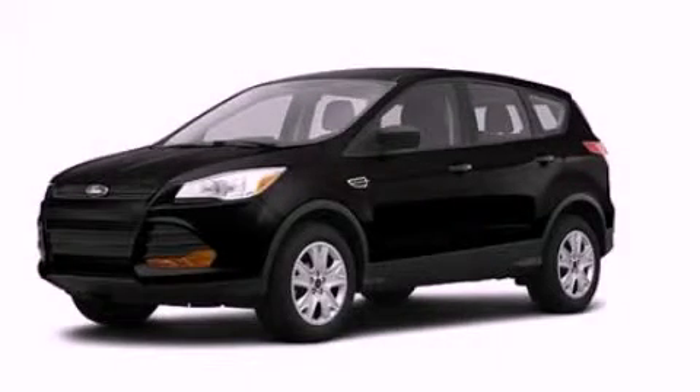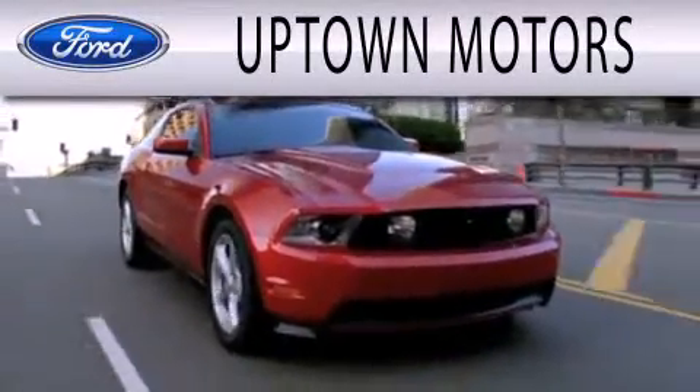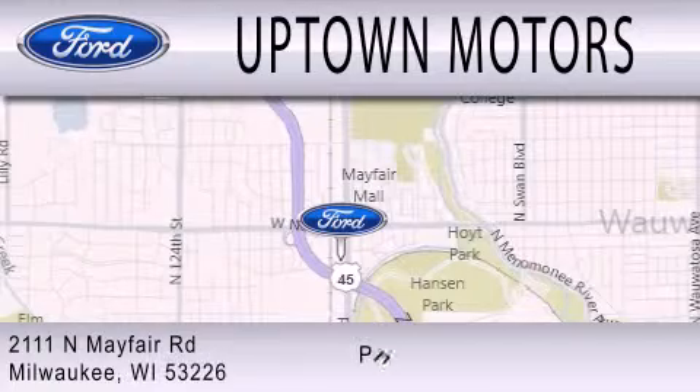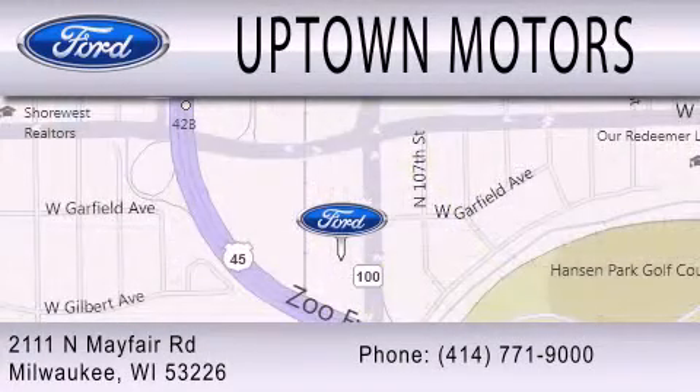We invite you to contact us today to learn more about this vehicle. Uptown Motors is dedicated to doing everything possible to ensure that the experience you have selecting your next vehicle is as pleasant as possible. Have a great day.